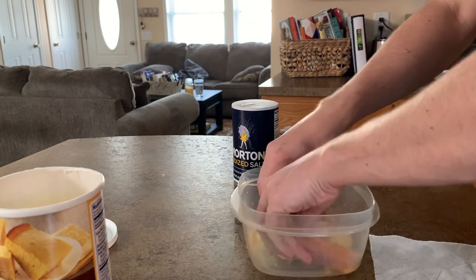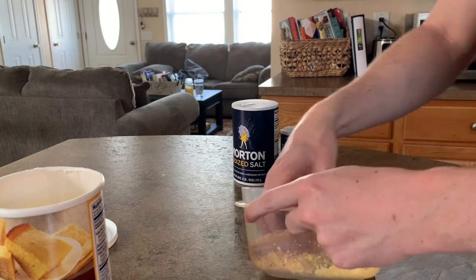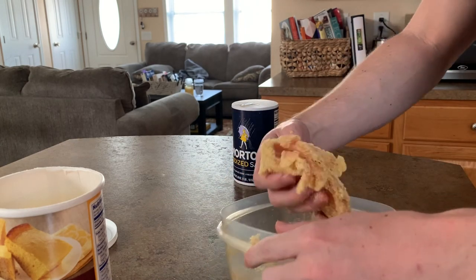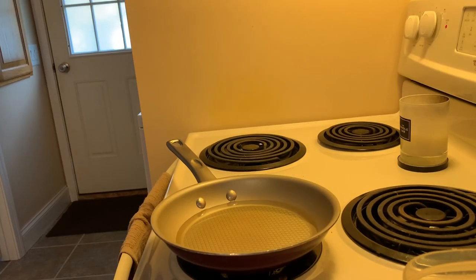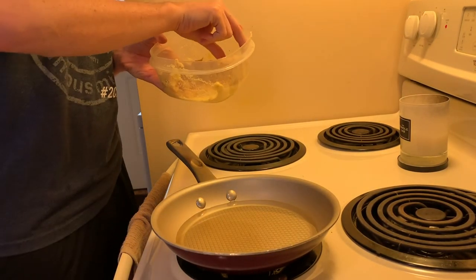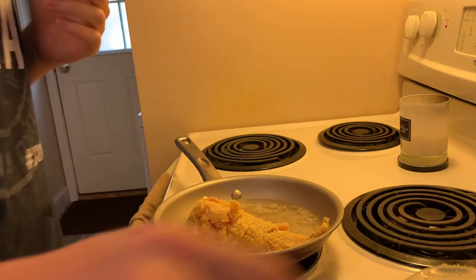Get it fully coated — I'll probably need more cornmeal. I normally do it in a plastic baggie with a bunch of fish. That's basically the idea: get it fully coated. Now the next step is to add the fish into some hot canola oil — we're going to fry it. Oh yeah, listen to that sizzle — that's what you want, that is exactly what you want.